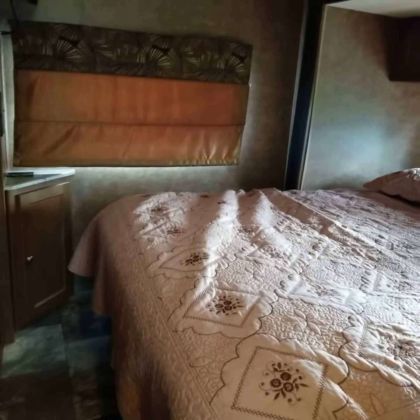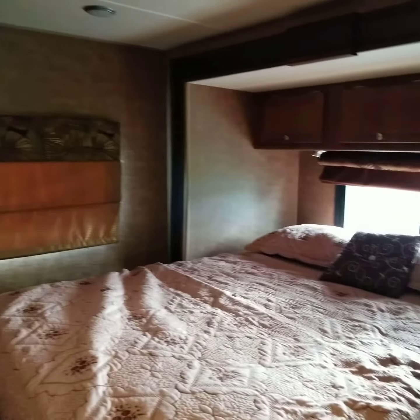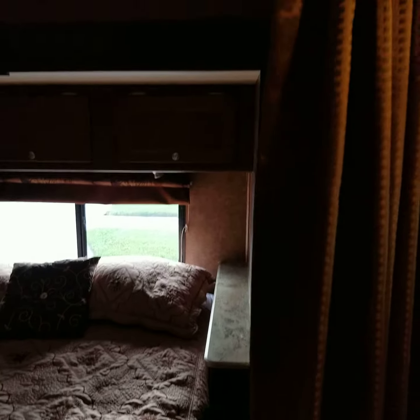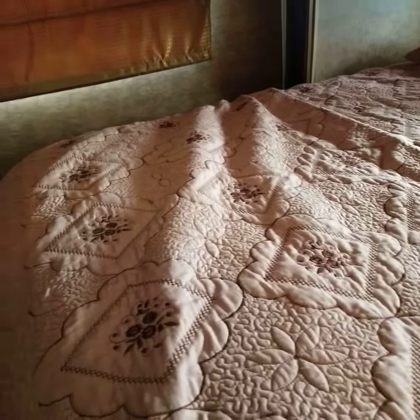Here's the bed, fully extended. Bedroom with a TV in the rear. Storage above. This is a privacy curtain, and the bed lifts up.